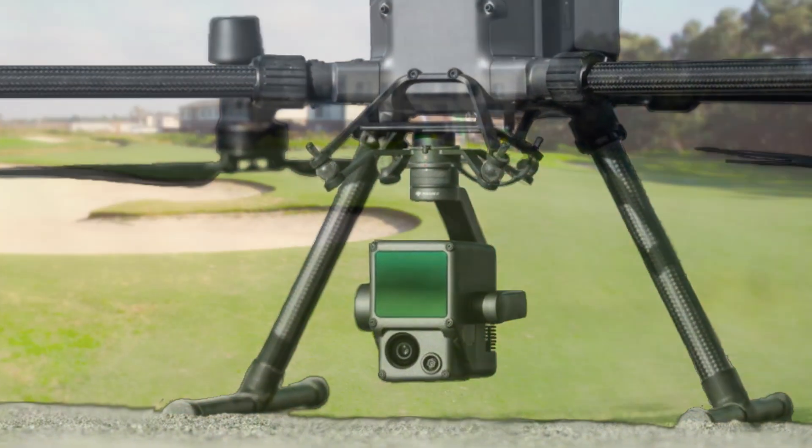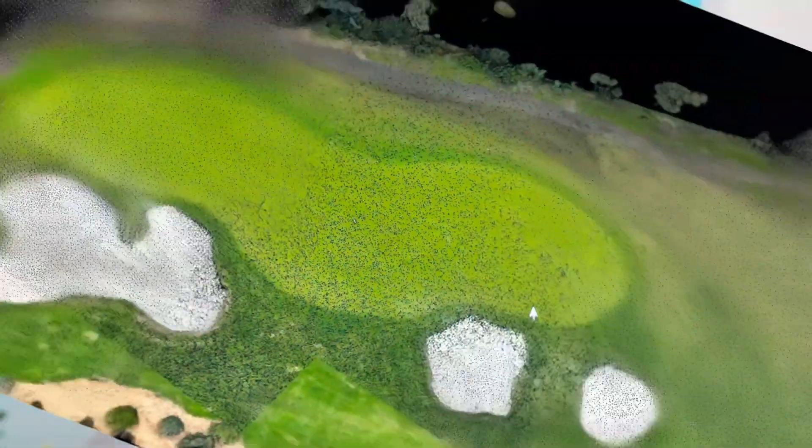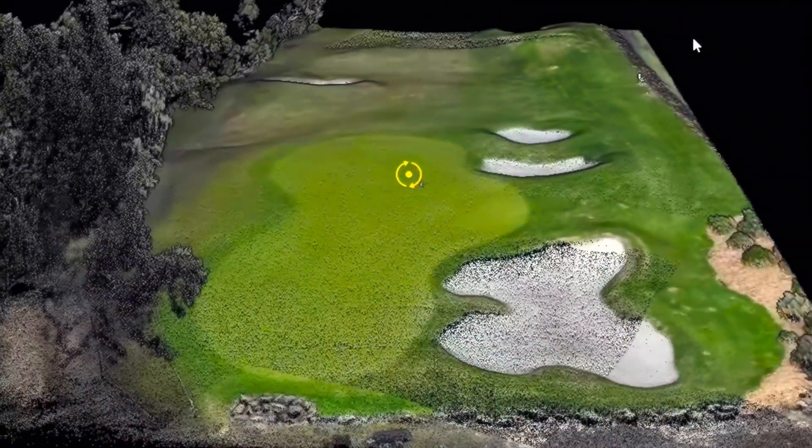When accuracy truly matters, we turn to LiDAR. With its advanced laser scanning capabilities, we can capture precise data for detailed terrain modeling and accurate measurements — a game changer for optimizing your course's performance. At Droneland Australia, our mission is to develop efficient workflows that alleviate the burden on superintendents, allowing you to focus on what matters most: delivering excellence to your golfers.